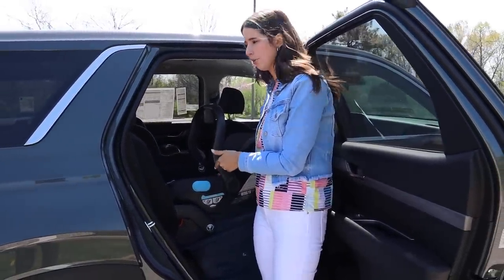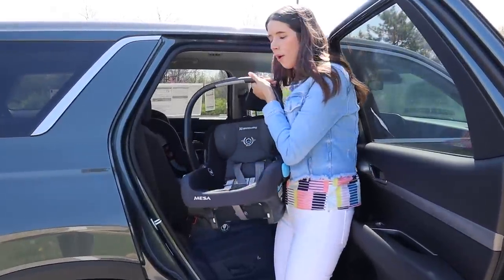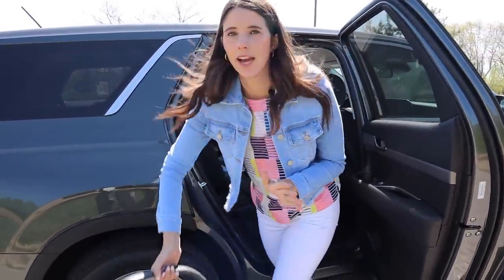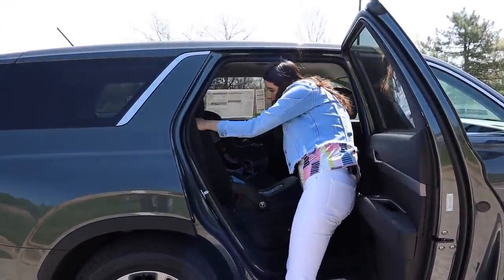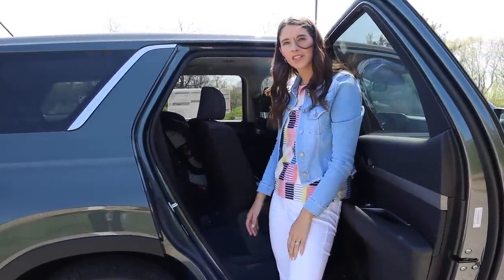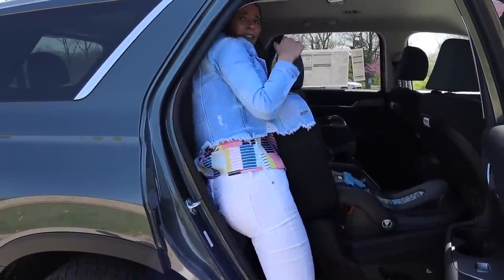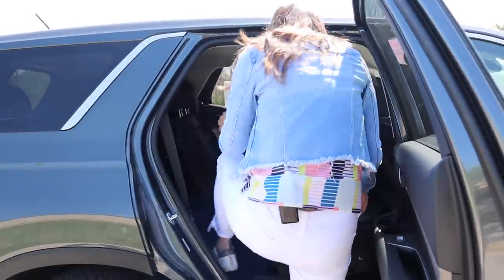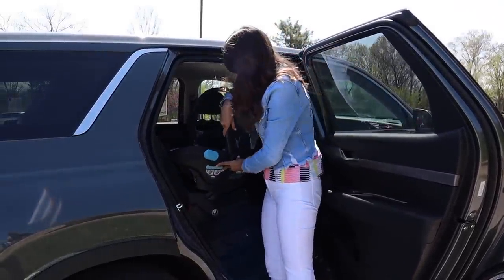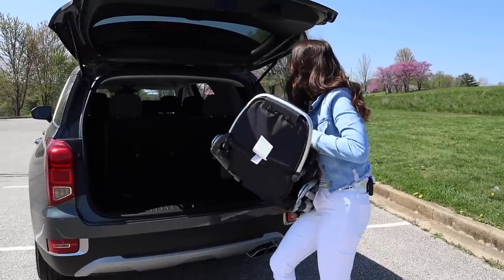Earlier I wondered if you could access the third row with a car seat installed with latch. I installed the base with lower anchors, and if I'm a mom who needs to get someone in the back seat with a baby, I don't load the baby right away — I move the second row seat forward and a kid could definitely climb through to the third row. Then you just load the baby. The door opening is okay, not the widest ever, but it still works.